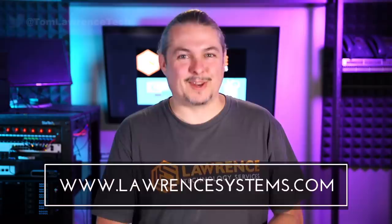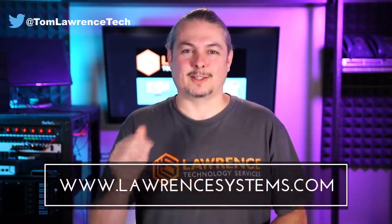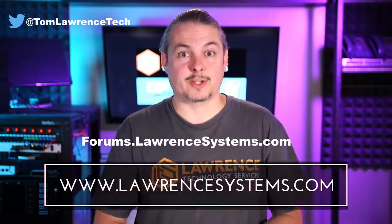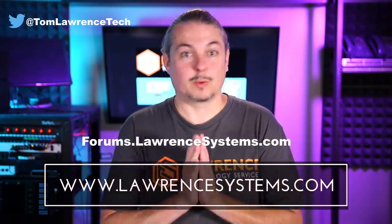That's my thoughts on this. Thanks, and thank you for making it to the end of the video. If you like this video, please give it a thumbs up. If you'd like to see more content from the channel, hit the subscribe button and the bell icon to get notified when new videos come out. If you'd like to hire us, head over to lawrencesystems.com and fill out our contact page. If you want to carry on the discussion, head over to forums.lawrencesystems.com, where we can discuss this video, other videos, or tech topics in general.